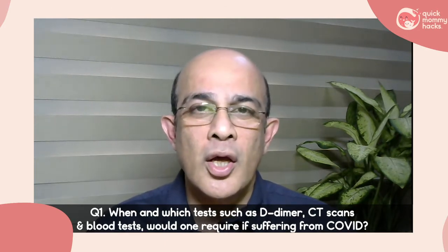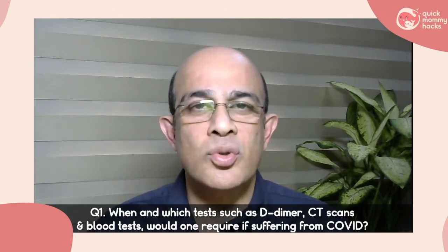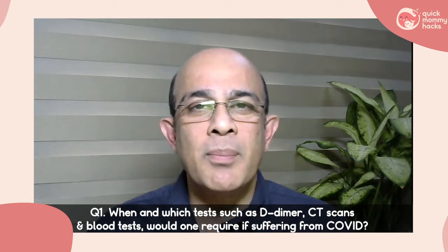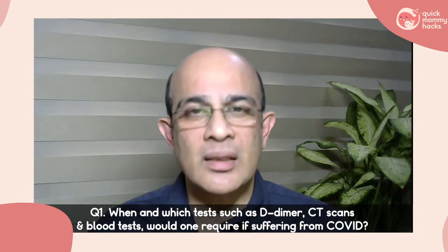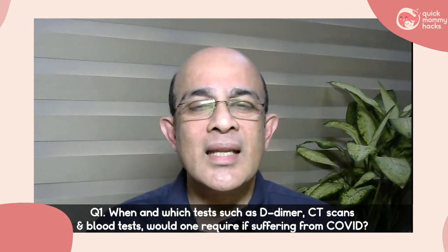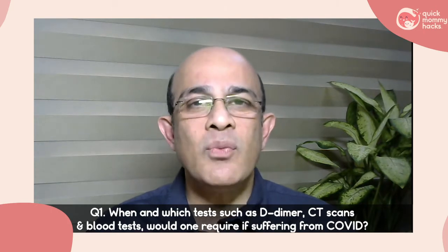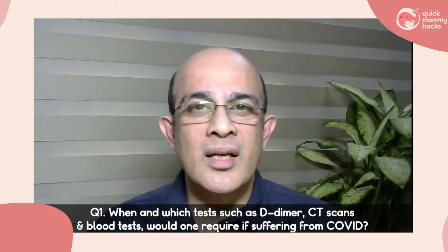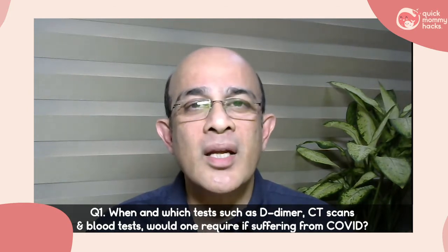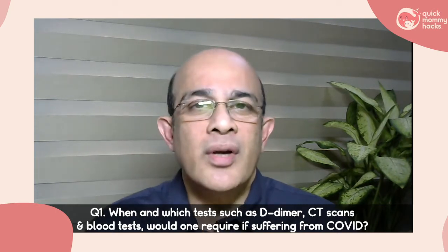D-dimer does not always indicate blood clots, so routine testing is not indicated for most COVID patients. We do D-dimer in specific situations — for example, in patients who are hospitalized and have sudden breathlessness, deterioration, or increased oxygen requirements. In that situation, if we suspect a blood clot in the lungs — pulmonary embolism — we do the D-dimer, and if elevated, we respond by giving higher-dose anticoagulant medication or evaluating for blood clots.